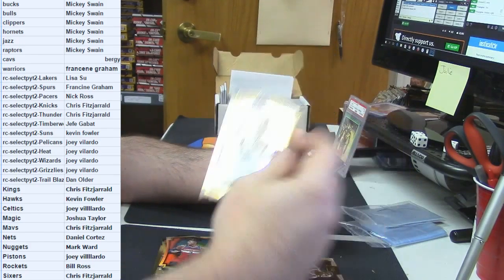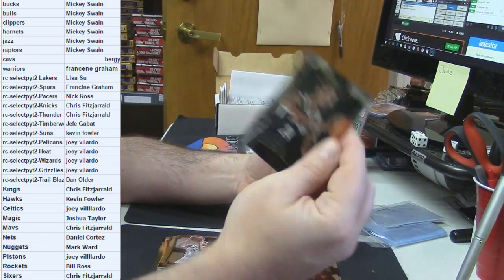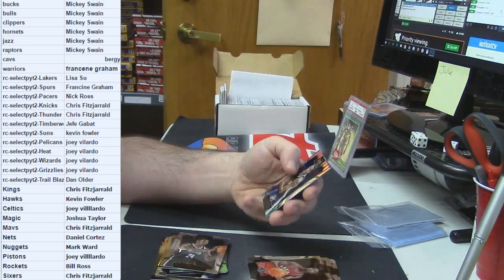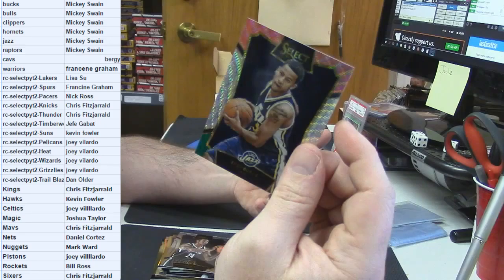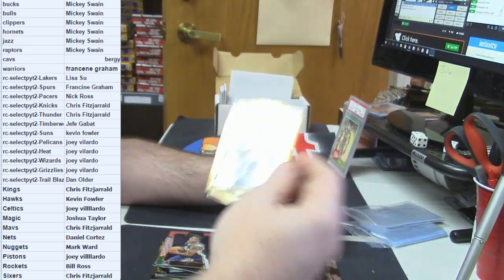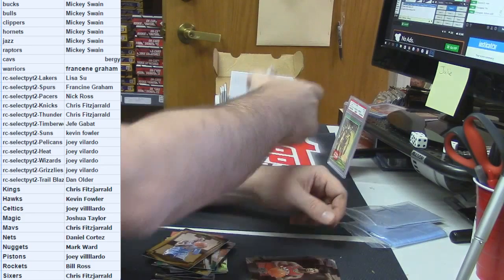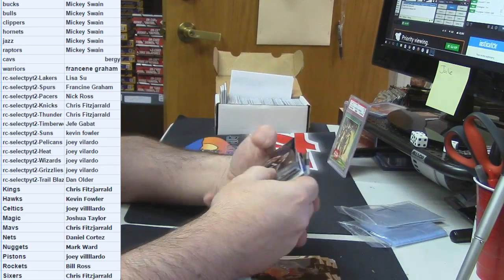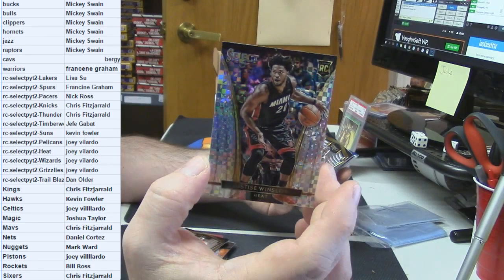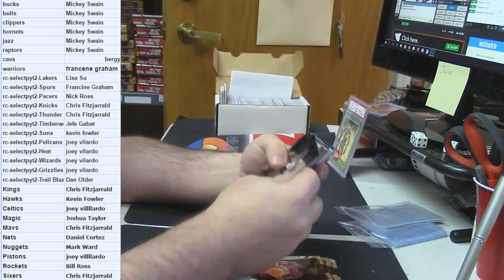Rudy Gobert gold frame. Rondae Hollis-Jefferson rookie card. Trey Burke tricolor. J.J. Hickson gold frame. Justice Winslow X-fractor for the Miami Heat.